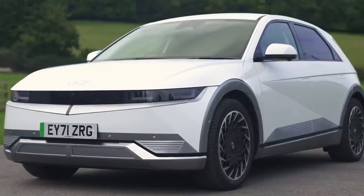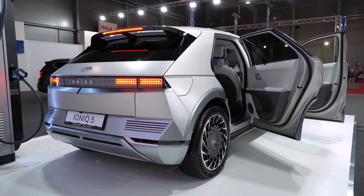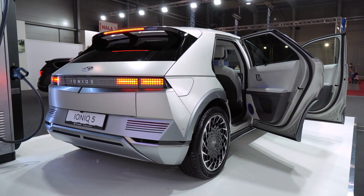Since then, the IONIQ 5 has garnered a lot of attention for its unconventional design cues and its interior, which gives the impression of being quite contemporary. This is in contrast to other Hyundai cars, which have pretty conventional looks.